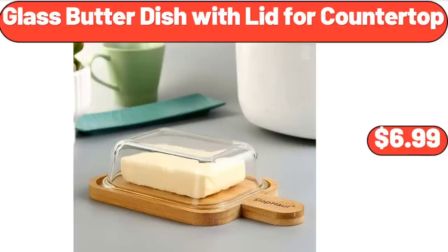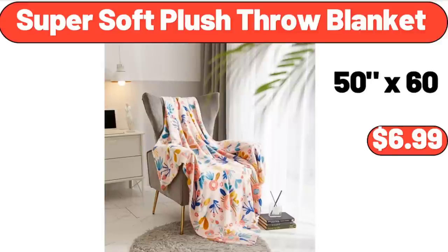Glass Butter Dish with Lid for Countertop, $6.99. Super Soft Plush Throw Blanket, $6.99.